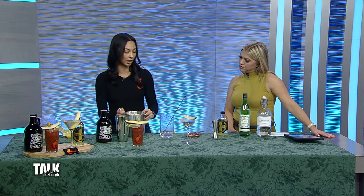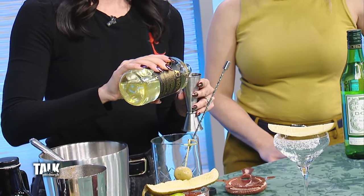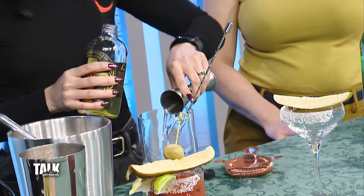So I already have in my mixing glass two ounces of vodka and a half ounce of vermouth, and then we're going to do two to two and a half ounces of our pickle elixir — this is just straight-up pickle juice.